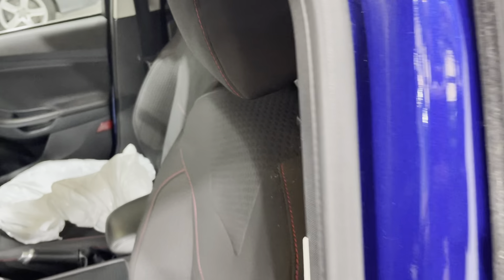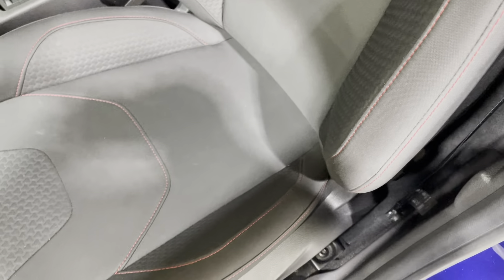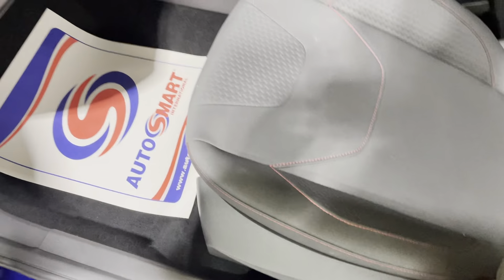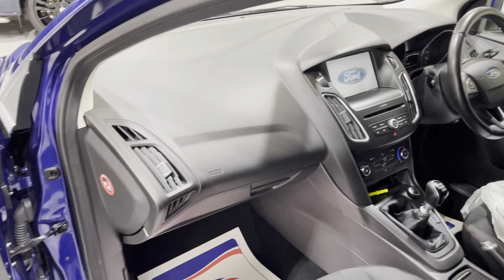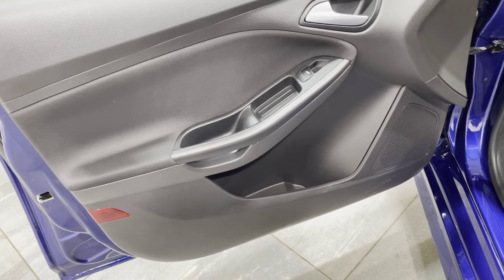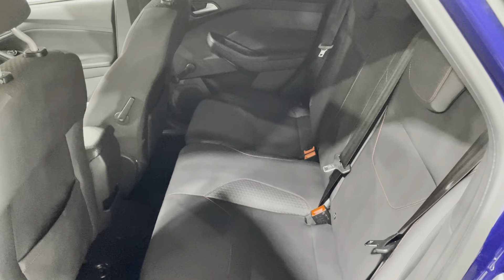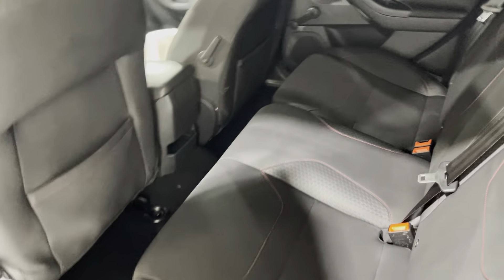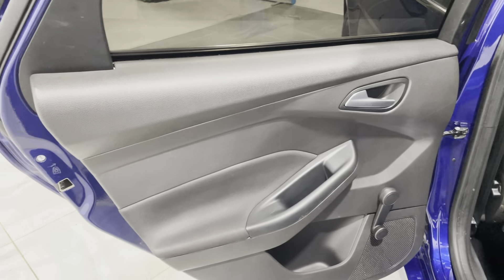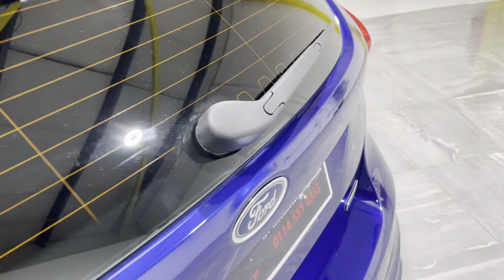Moving onto the interior. There's no signs of any tears or rips, no bad wear to the side bolsters, it's never been smoked in, no cigarette burns, and no pet hairs. The door card has no damage and no bad scuffs or marks on the plastics. Onto the rear seat — same again, no tears, rips, bad wear marks or cigarette burns. The rear door card also has no damage and no scuffs on the plastic.